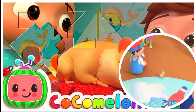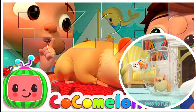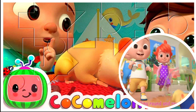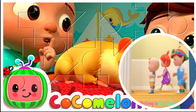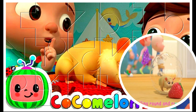Have you met our hamster? She loves to ride around, rolling round and round. She goes rolling and rolling, rolling and rolling, rolling round and round.